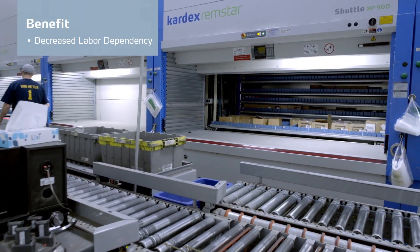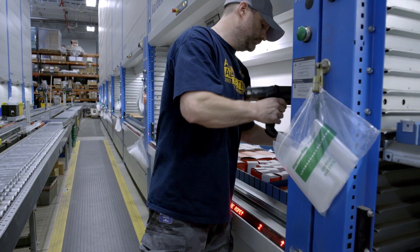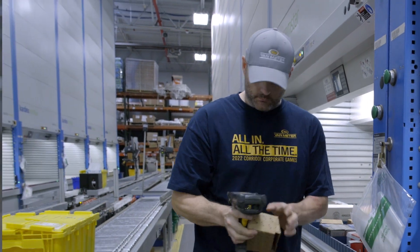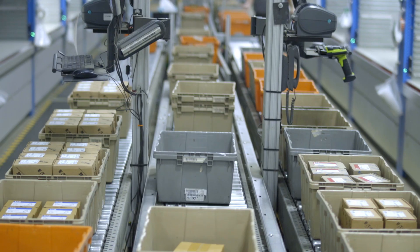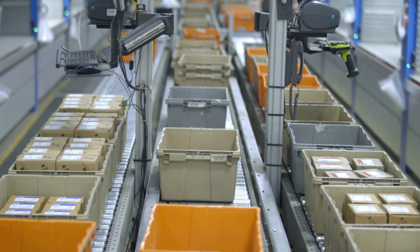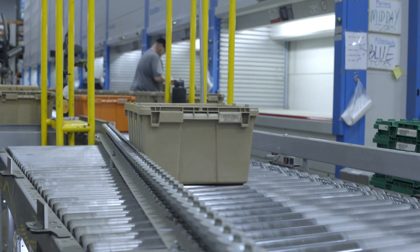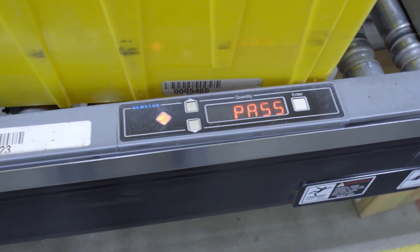When we incorporated the vertical lift modules into our system, we initially had six employee owners working in six zones. We found out we were much more efficient, so when we installed our new conveyor, we went from six zones down to four. We only needed four employee owners to do 34% of our workload every day. We have 10% of our SKUs located in the VLMs and they make up 34% of our picks and puts every day in our warehouse.